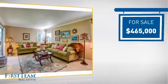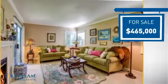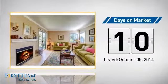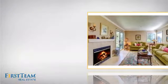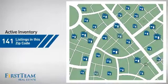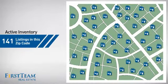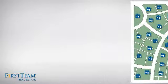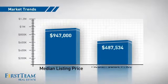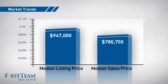Currently listed at just under $475,000, it just went on the market this month. Wondering how it stacks up against the competition? There are now just over 140 homes on the market within this zip code, with a median list price of just over $900,000 and a median sale price of just under $800,000.